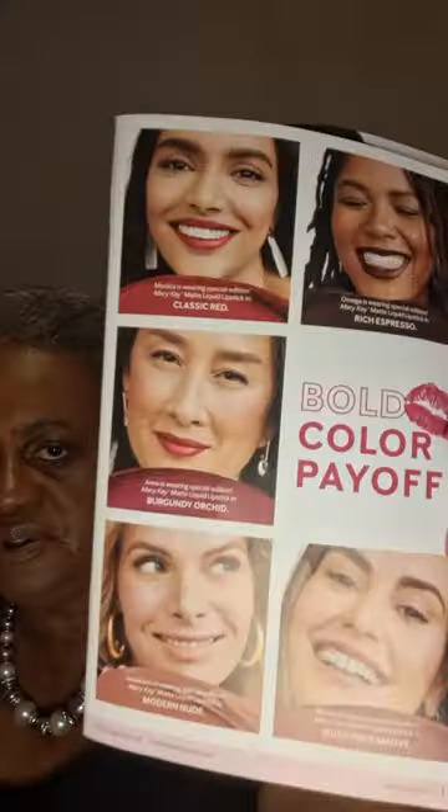At least four or maybe five different skin colors. I love it. It shows you what the lipstick is going to look like on each person. So I'm going to show you the classic red.